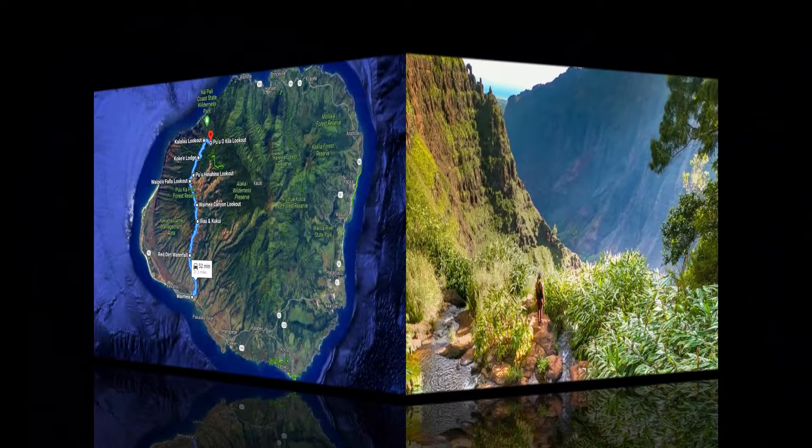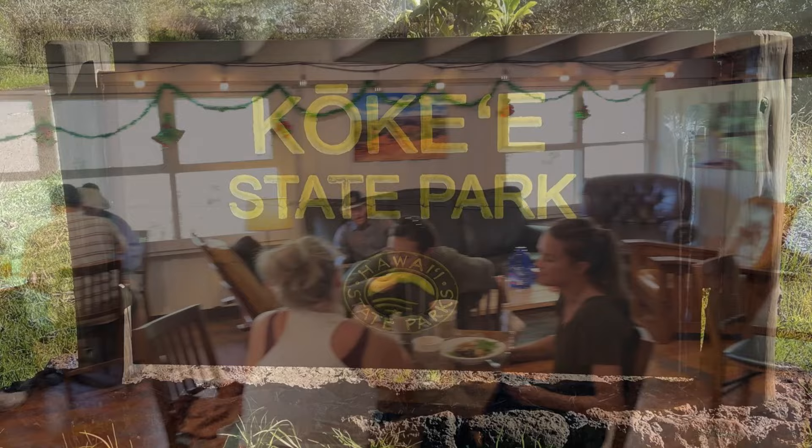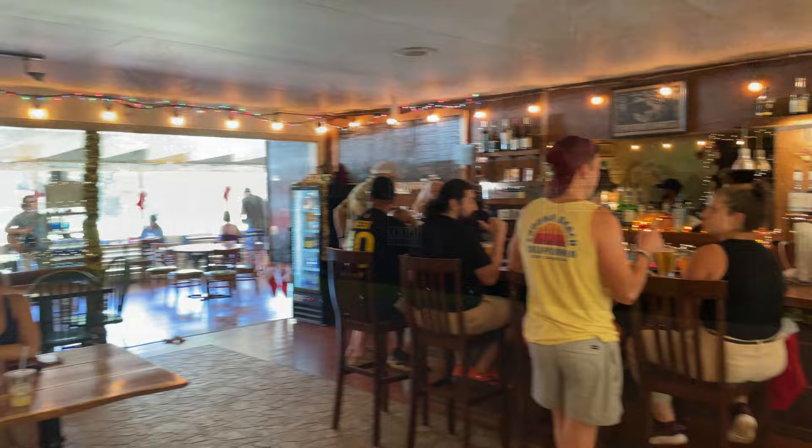Kokehe State Park is next, about two miles up the road. This park is essentially an extension of the overall Waimea Canyon Park. The park center here has a small museum, a myriad of small hiking trails, a campground, and it's the only place along this trip for a bite to eat at a sit-down restaurant and bar, called Kokehe Lodge.